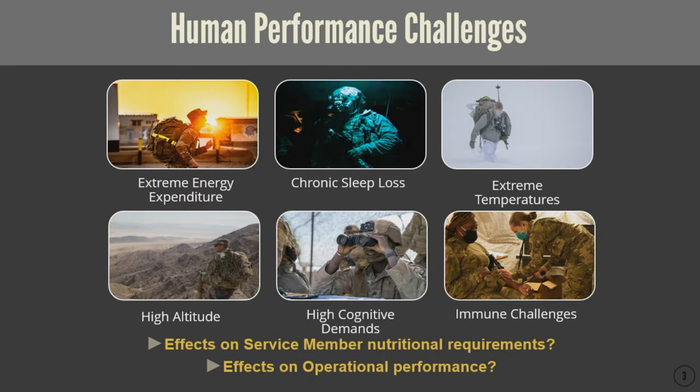We in the army nutrition research space are focused on human performance challenges that are very unique to our soldier athletes. However, I'd also like you to consider how these may apply to the professional athlete, to the weekend warrior mother of three who's preparing for a marathon — and consider how these performance challenges affect all. First, extreme energy expenditures: for soldier athletes we ask them to carry large loads, move across long distances, and perform in extended periods of time, resulting in extreme energy expenditures and an inability to intake food or energy to match that output.